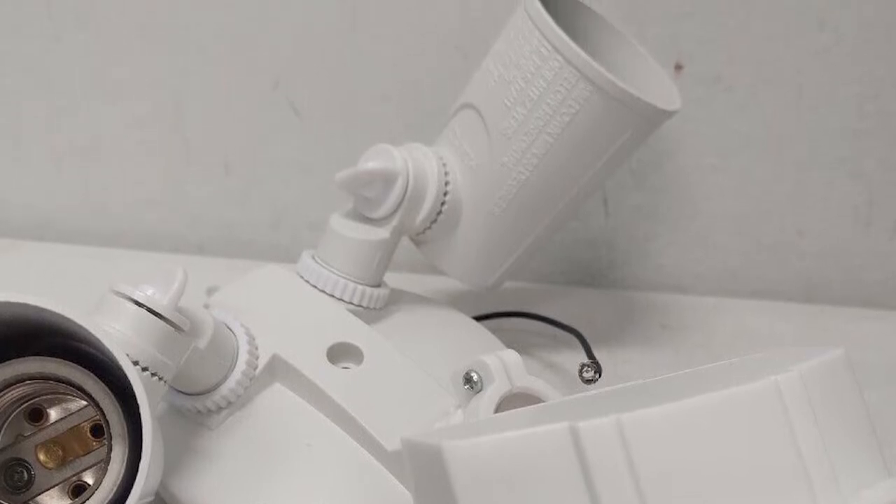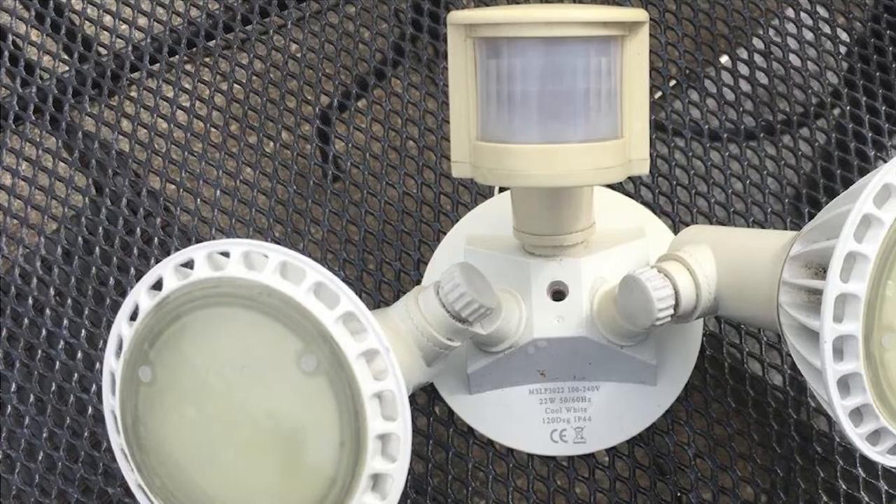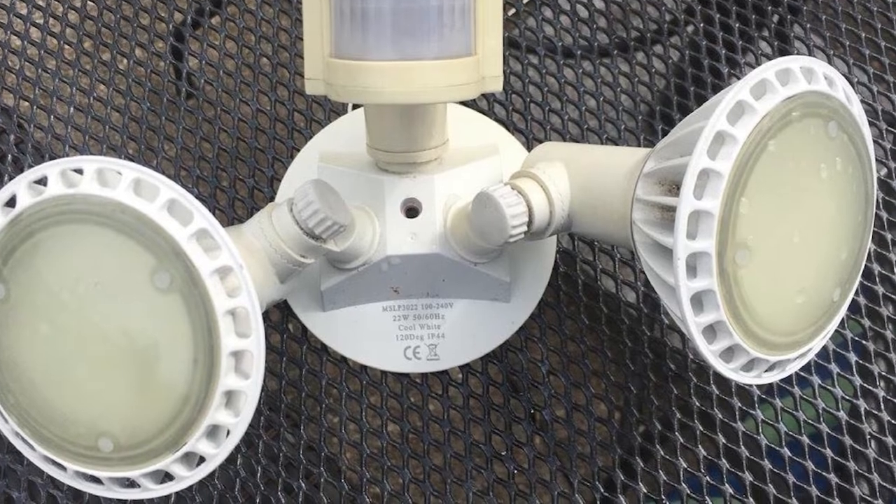These motion sensor lights are strong, bright, and very customizable, making them ideal for late-night security and illumination on larger properties where you don't want animals or trespassers slipping through any cracks.